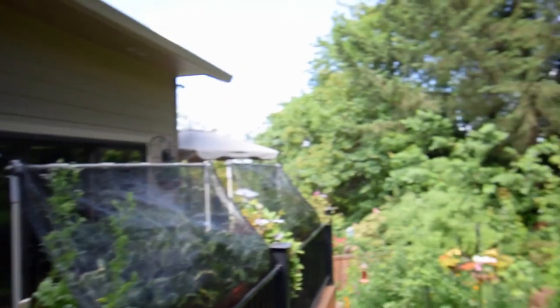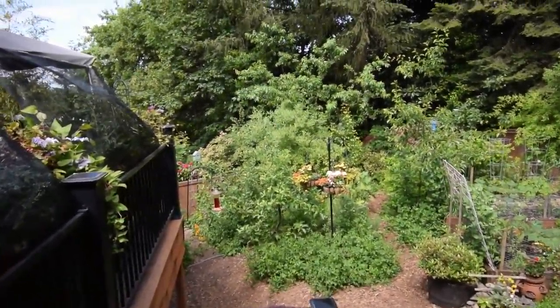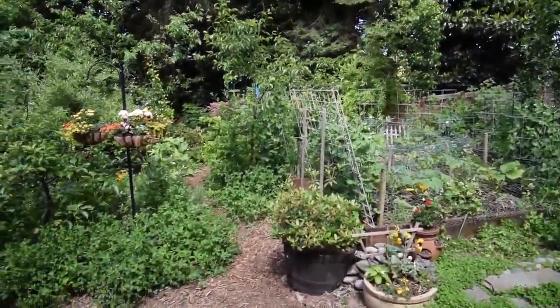Hey everybody, this is Brian from P&B Homesteading. I wanted to do a little yard walk here and show you the lower yard in the backyard on the urban homestead. Our neighbors have some company over there, so I don't want to go walk around and do the upper yard today because they'll probably think I'm a peeping Tom snooping in their yards.